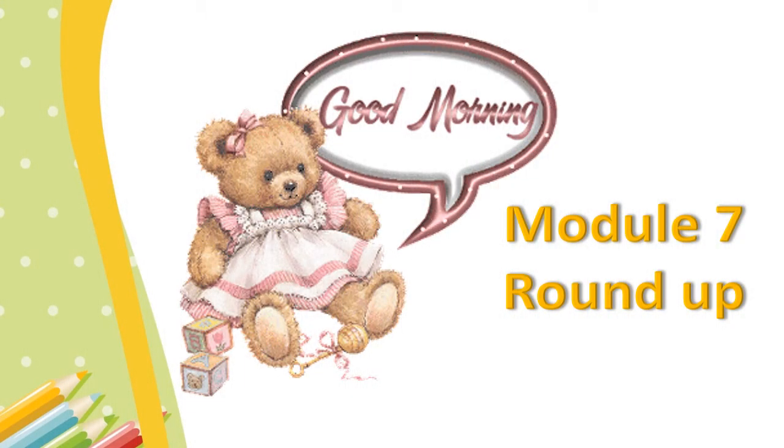Good morning, grade 6 students. How are you today? I hope you are fine. Welcome to a new English lesson. Let's start our lesson by listening to our school vision.